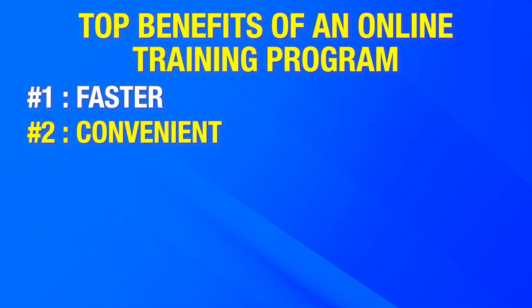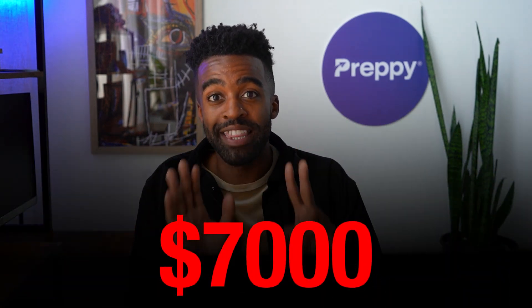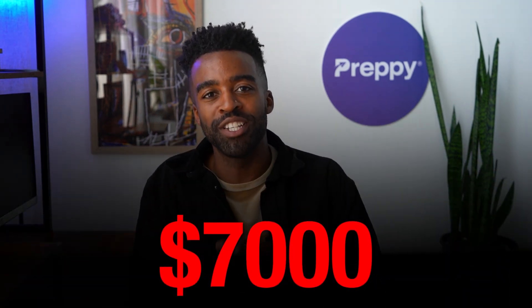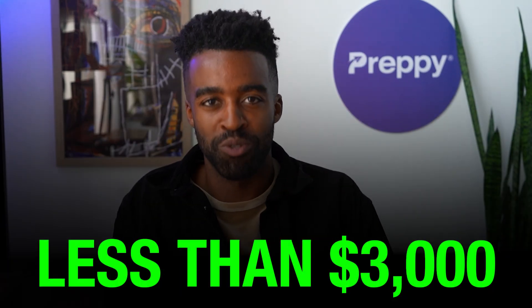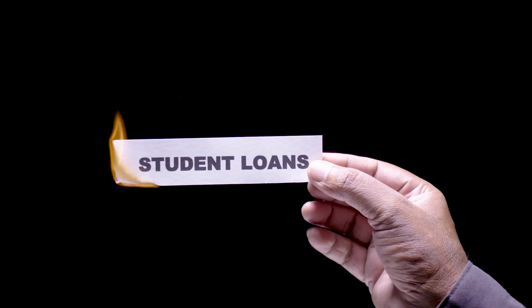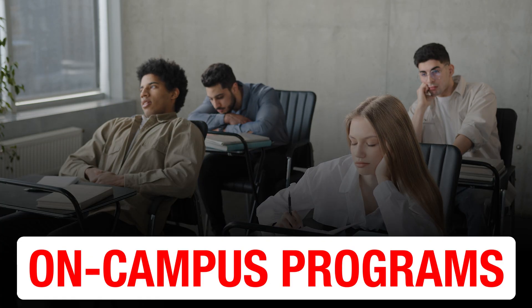Number three, online training is affordable. With a degree or certificate program, you could spend upwards of $7,000 on your EKG tech education. However, most online programs cost less than $3,000. With an online course, you could avoid student loan debt, which typically comes with traditional on-campus programs.